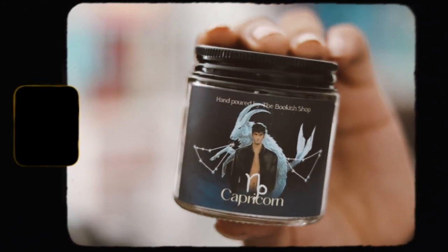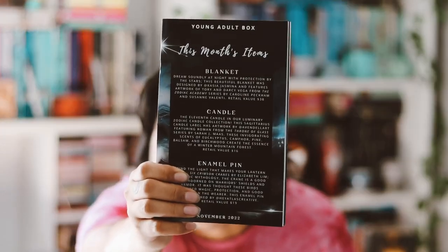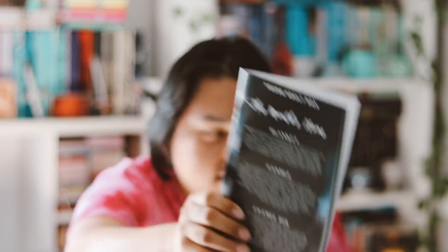The second candle is a Capricorn candle, December 21st to January 20th, featuring Damien from Luxe. The label art is really pretty and it smells great as well. They do include the scent information on the candle — you can read the candle section for the November box scent if you're interested. The December one is green floral, moss, and oakmoss.